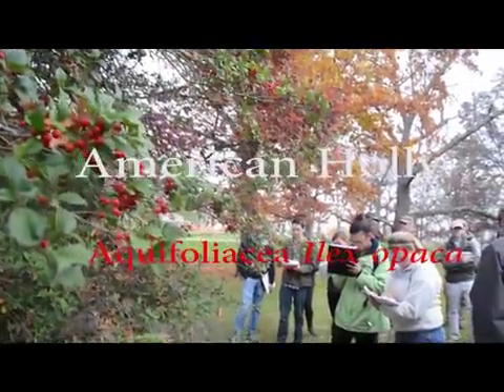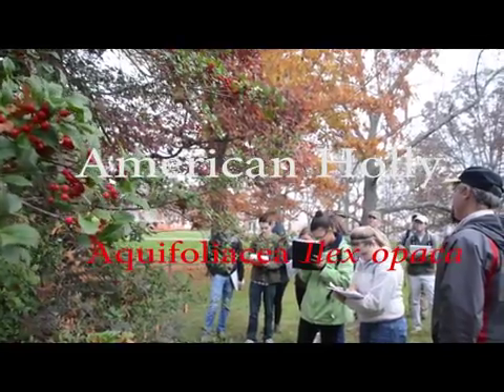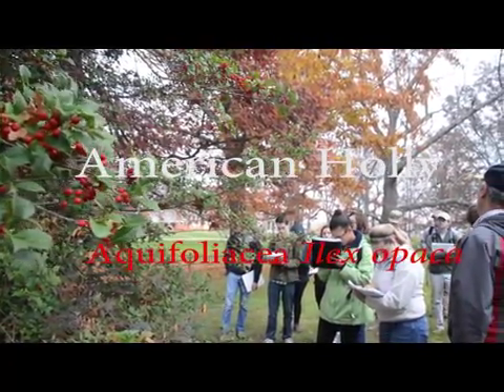You know, it was the only holly that you learned. It is native. It's not super common here in the mountains, but it definitely is around.